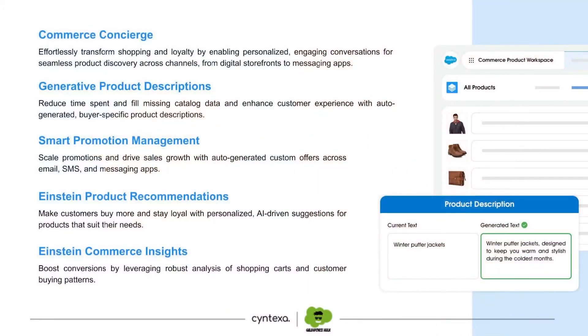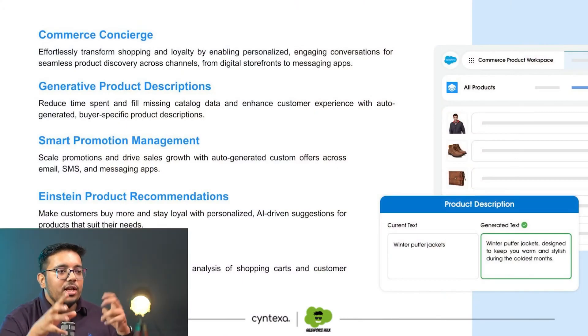Einstein Commerce Insights is a very important aspect — it's the AI identifying certain patterns which can help us get more business. For example, if a product gets viewed 120 times a day, added to cart about 60 times, but only bought twice, that's a low conversion ratio indicating some issue. Einstein Commerce Insights can highlight these scenarios for us — rather than a manager noticing it after 30 days, it can flag it within seven days, saving a lot of time.